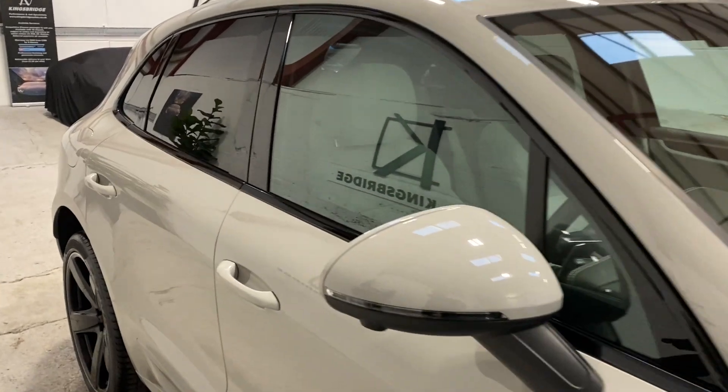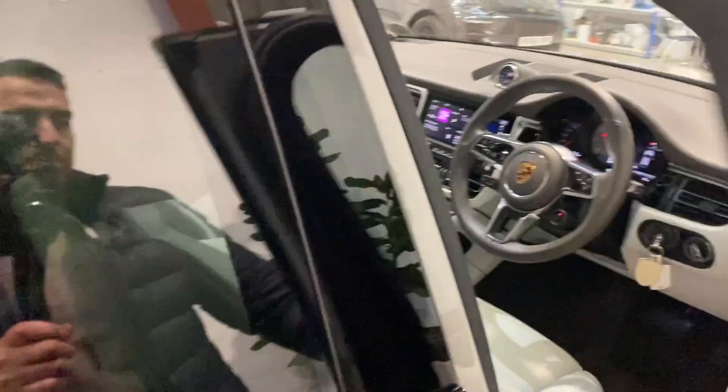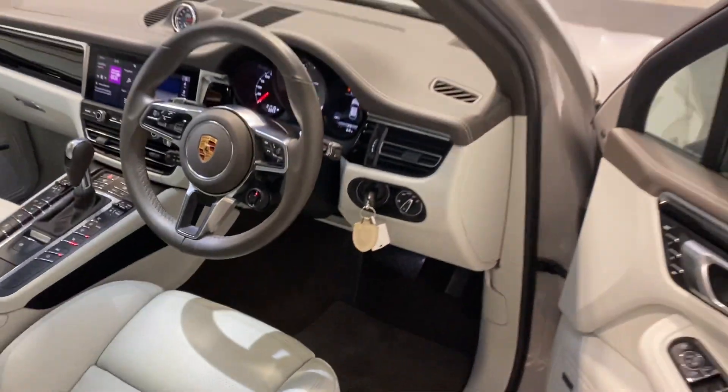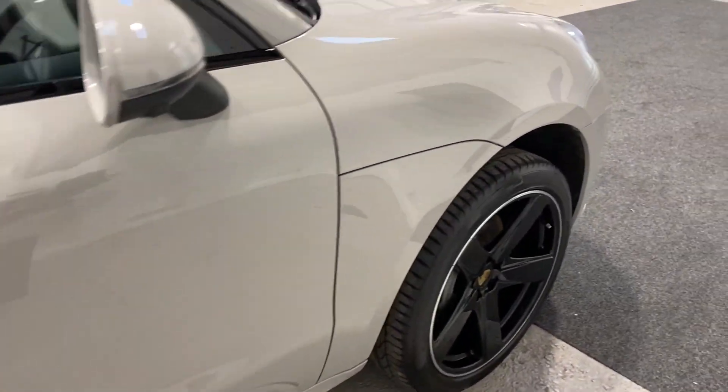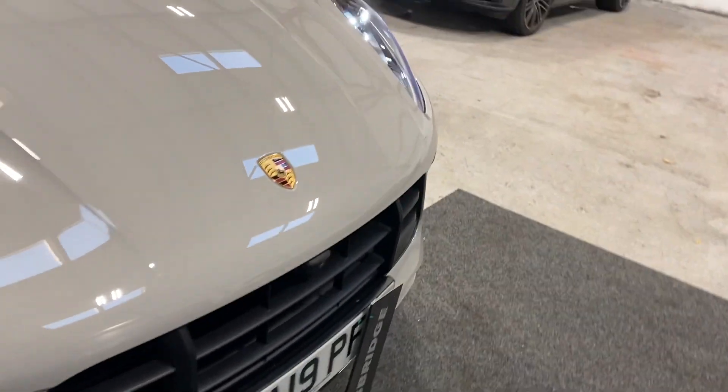I'll show you some of the specification. I'm going to do a quick walk-around first of the bodywork so you can see it better, and then let me show you some of the features including some of the options.